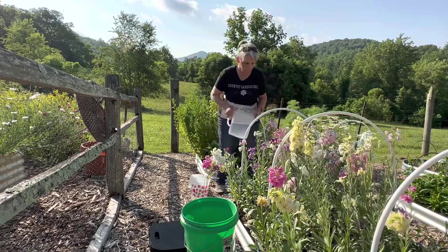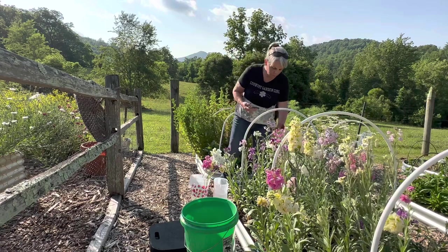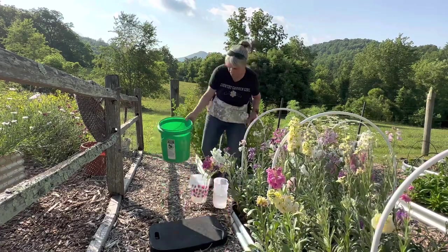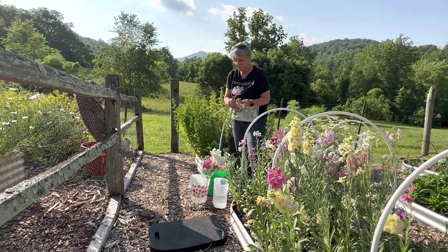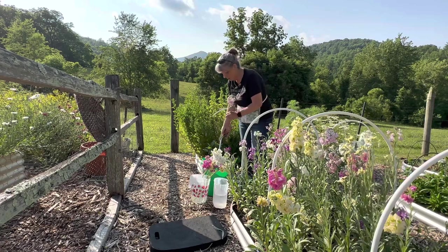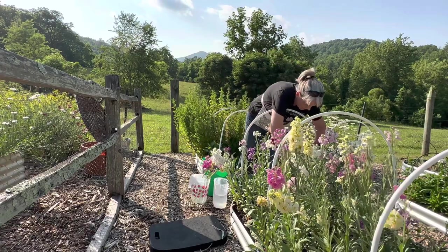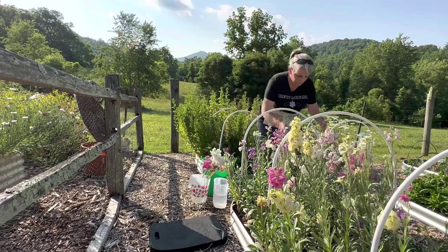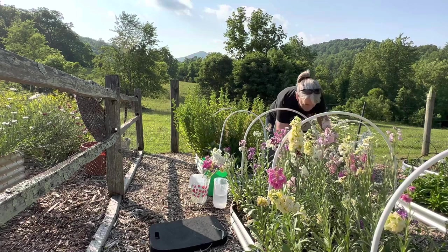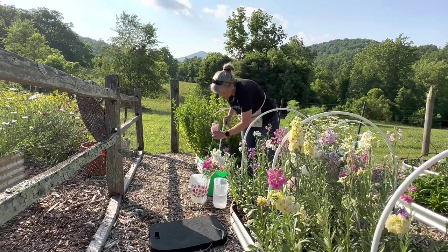I also put a couple of drops of Milton's sterilizing fluid, which is kind of like a bleach-type agent. If there's any bacteria on the flower, the Milton's sterilizing fluid will take care of that — especially when you're cutting zinnias, which are one of the dirty flowers. You want to use sterilizing fluid or bleach tabs in your conditioning water. I'm basically a home gardener — I don't sell my flowers, I give away bouquets and help people out if they have a wedding.